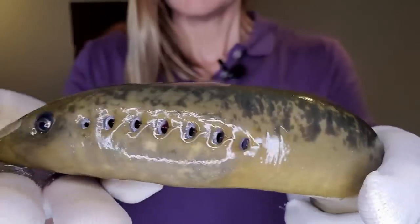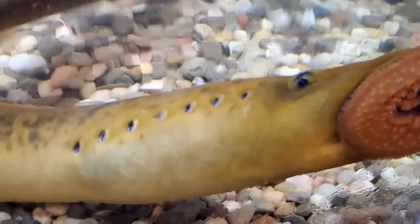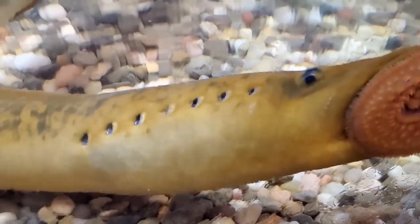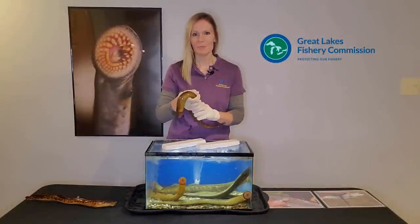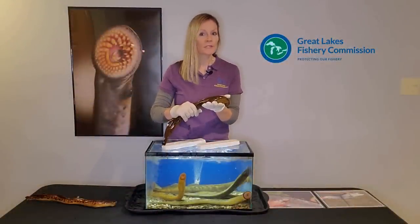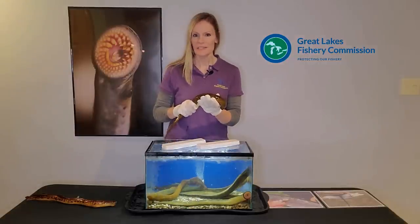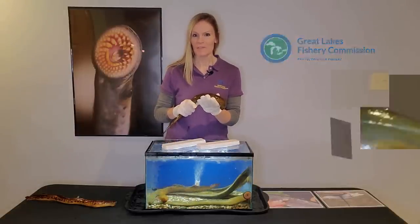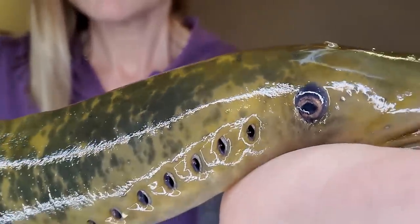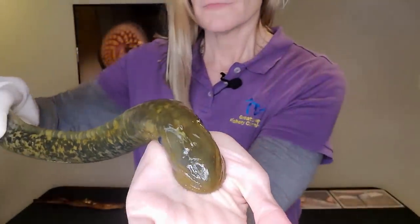The holes on the side of their head are gill pores. The sea lamprey's gills, which are used to breathe, are located inside the gill pores. Though sea lampreys are best adapted at breathing in water, they can obtain some oxygen directly from the air. The eyes of a sea lamprey are located on either side of their head, and with that positioning, sea lampreys can see almost all the way around their bodies — there's no sneaking up on a sea lamprey.